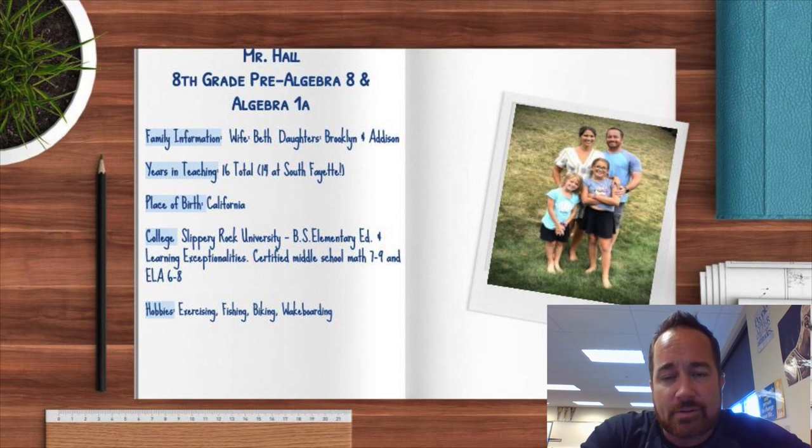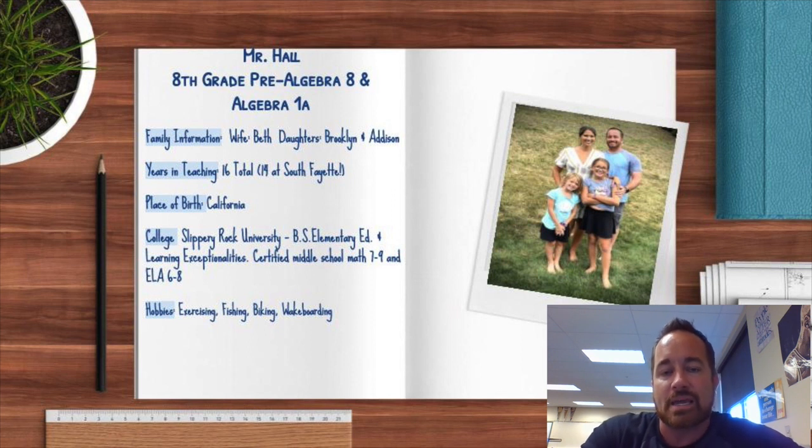Hello, incoming 8th grade students. Welcome back to another school year. Mr. Hall here. I teach Pre-Algebra 8 as well as Algebra 1A. I just want to start off by saying I hope you had a wonderful summer and got some time to spend with your friends and loved ones. While this year may be a little bit different than what we've been used to, I can assure you that we're working very hard to make it as normal as possible for everyone.